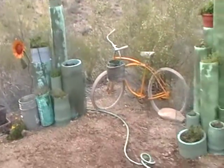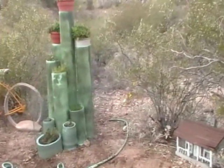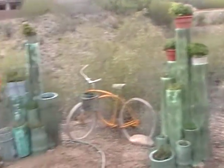Certainly a land of opportunity. So stay tuned for the next installment of the Redneck Garden and see what's growing. Have a wonderful day. Bye-bye.